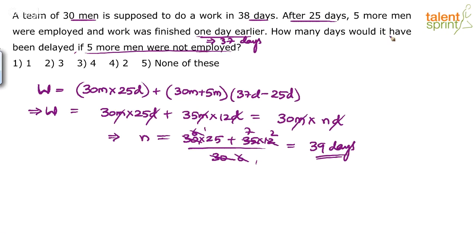But the question says: how many days would it have been delayed? They are supposed to do it in 38 days, but they finish in 39 days. So the delay will be equal to 39 minus 38, which is 1 day. The answer is 1 day — option 1.